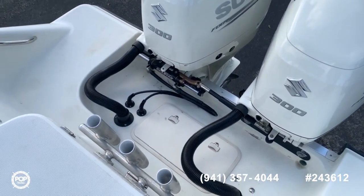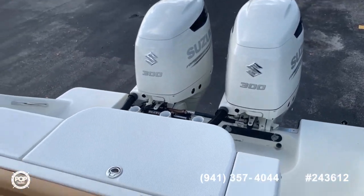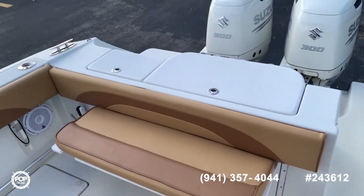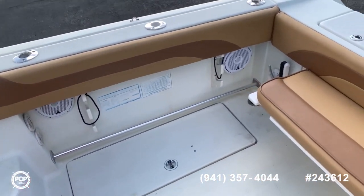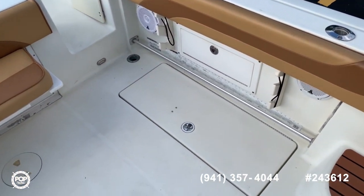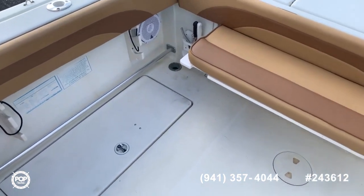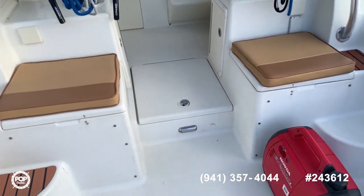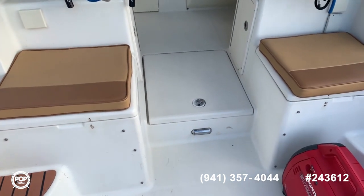You have access to your bilge over here. Continuing inside, you have your livewell and wash station. You get rod holders under the gunnels on each side. You also have fish boxes on each side, plus two more coolers and storage in the middle.